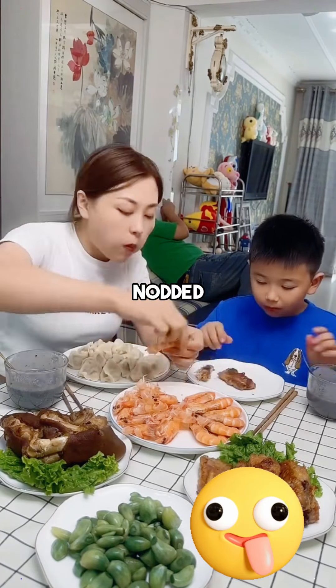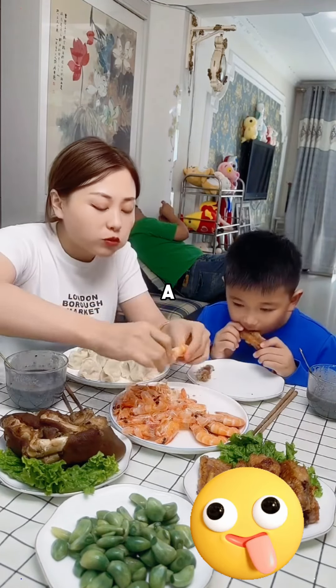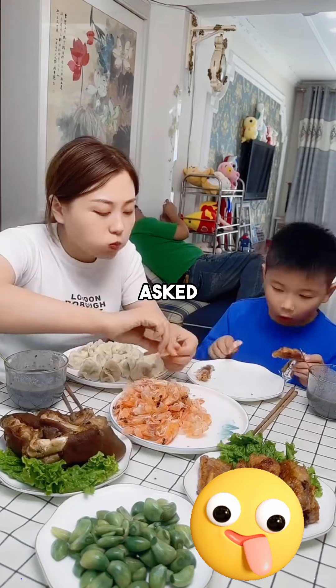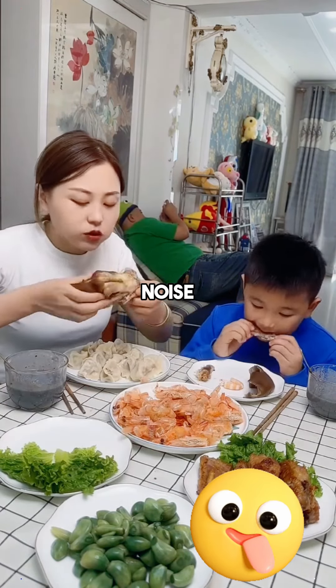The group nodded and moved on to the next section of the factory where they made condoms. The machine was working away, producing a lot of hissing and an occasional popping sound. A curious visitor raised his hand and asked, 'Excuse me, I get the hissing sound, but what's with the popping noise every few seconds?'